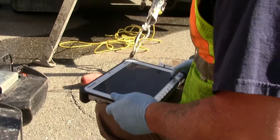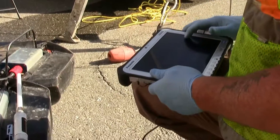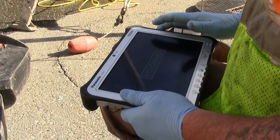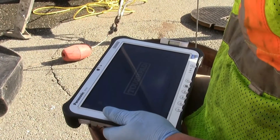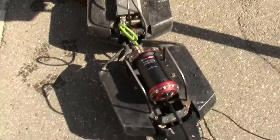Now we're going to check with the toughpad — we're able to get a live video feed from the camera and the laser, and it lets us know that the sonar is actually recording. Now we're going to lower the boat, move it — boat coming down, Ed.